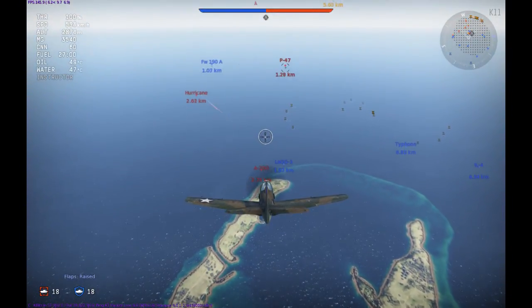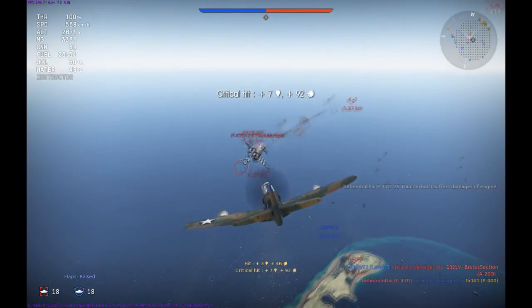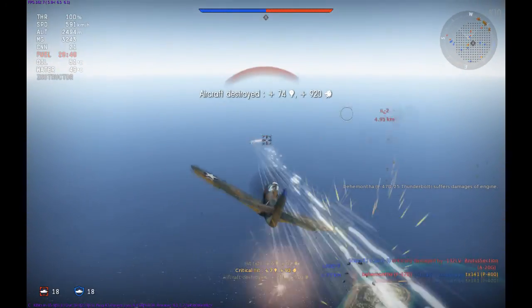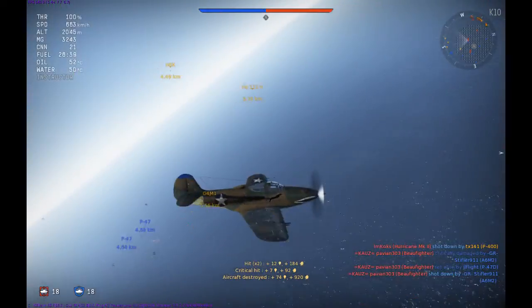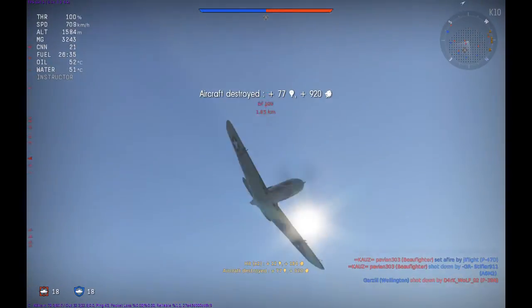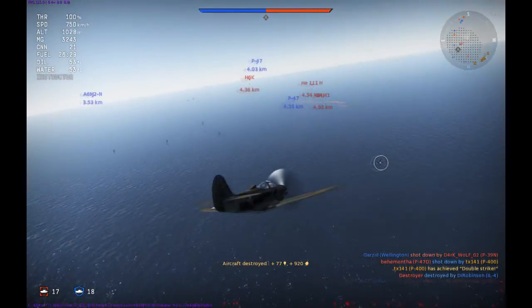The model we're looking at here, the P39D1, mounts one 20mm Hispano 404 cannon, two 12.7mm machine guns — both based in and above the prop — and finally in the wings a pair of 7.62mm machine guns, two in each wing. The main amount of ammunition is stored with the 7.62mm machine guns, with limited ammunition for both the cannon and the 12.7s.